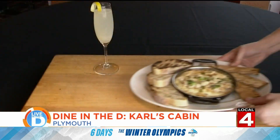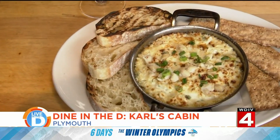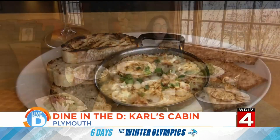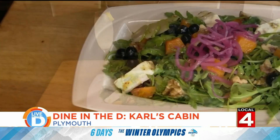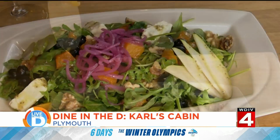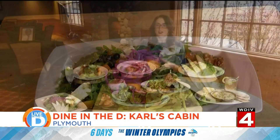Rounding out the starters, we have the creamy crab dip. This is made with lump crab, lots of cream cheese, dill, green onion, and it's served with grilled ciabatta and sesame crackers. For the vegetarians, you can try this fall-inspired pear and arugula salad. It's also topped with butternut squash, fresh feta, blueberries, walnuts, pickled onions, and it's all dressed in a chia maple vinaigrette.